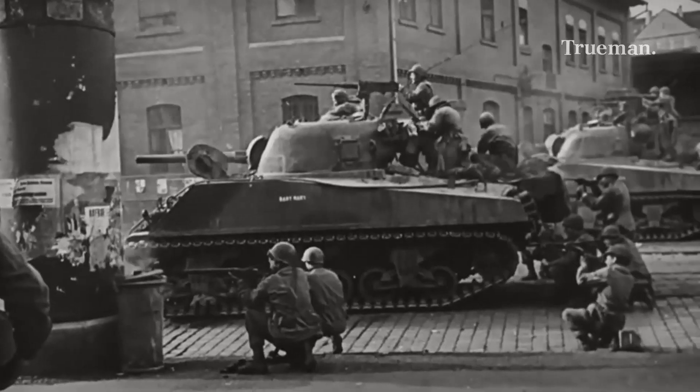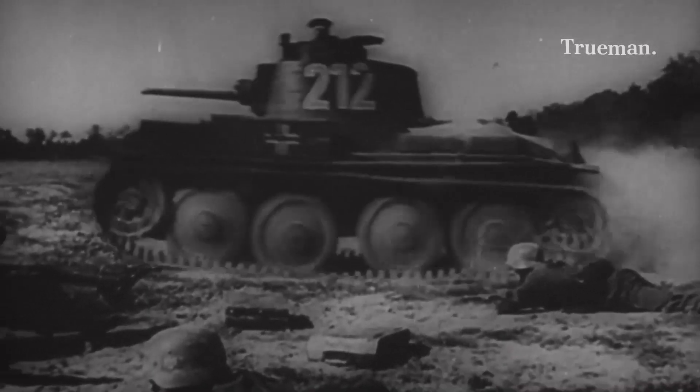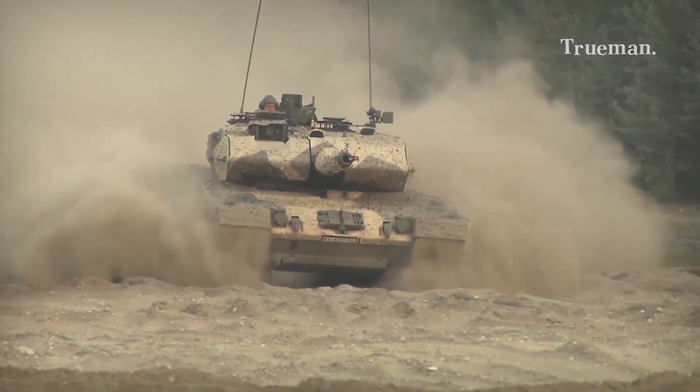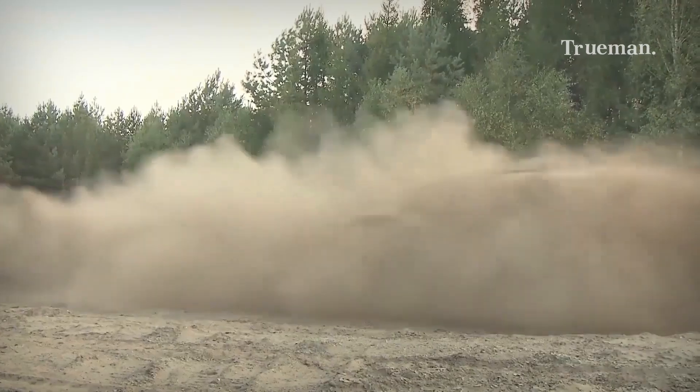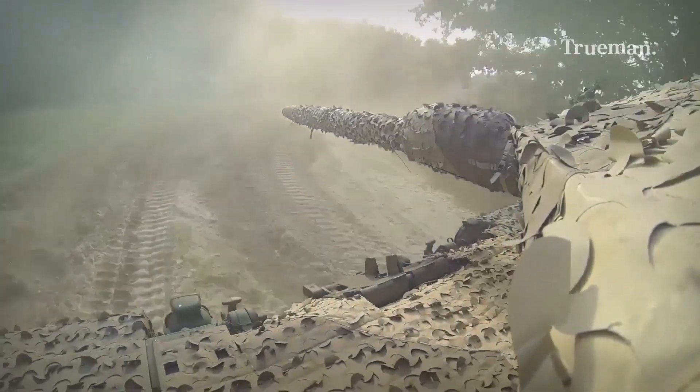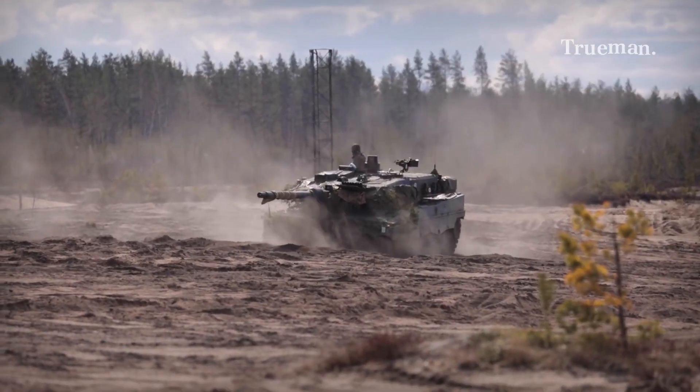After that, tanks were used by various countries in almost every war and became one of the most important weapons in land battles. As technology developed, tanks became more sophisticated with features such as more advanced weapon systems, better armor systems, and better engine systems. This then gives rise to the generational division of the vehicle.